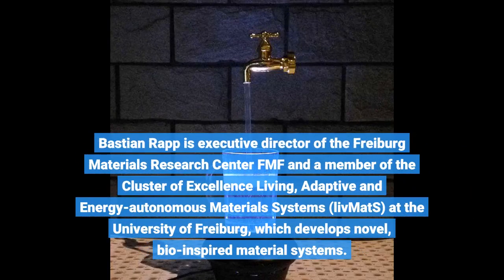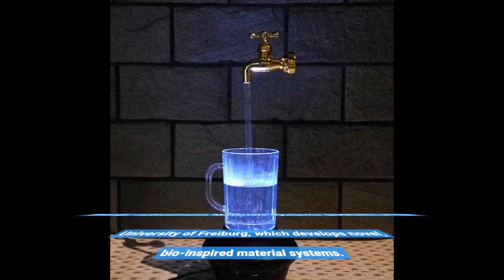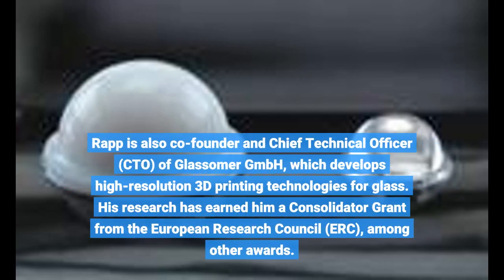Bastian Rapp is Executive Director of the Freiburg Materials Research Center FMF and a member of the Cluster of Excellence Living, Adaptive and Energy Autonomous Materials Systems, LiveMATS, at the University of Freiburg, which develops novel bio-inspired material systems. Rapp is also co-founder and Chief Technical Officer, CTO, of GlassSummer GmbH, which develops high-resolution 3D printing technologies for glass. His research has earned him a consolidator grant from the European Research Council, ERC, among other awards.